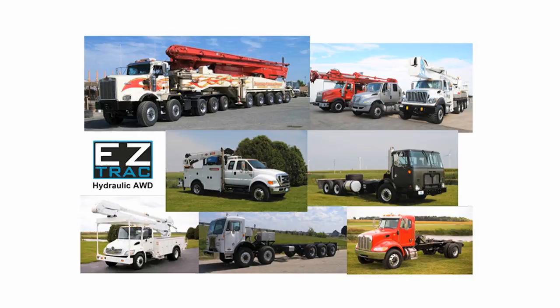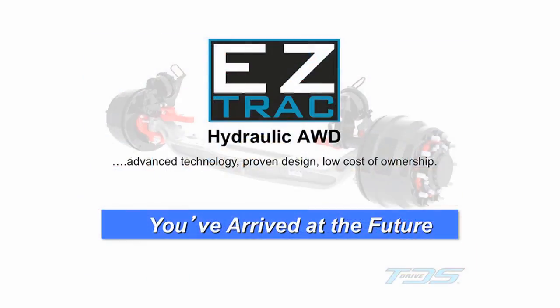EasyTrack delivers long-term and consistent value. EasyTrack hydraulic all-wheel drive — advanced technology, proven design, low cost of ownership. You've arrived at the future.